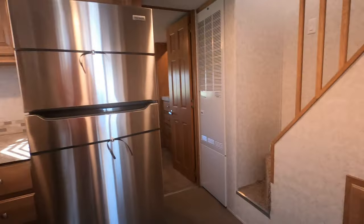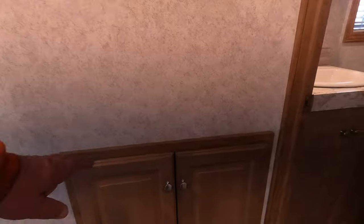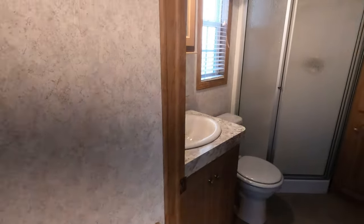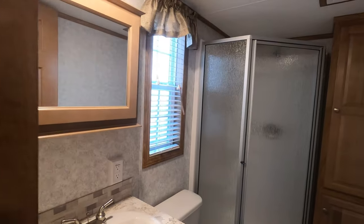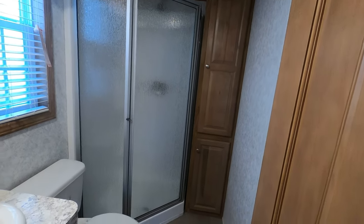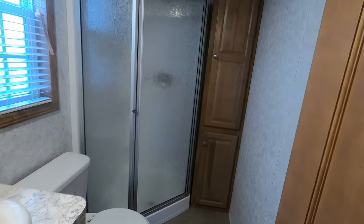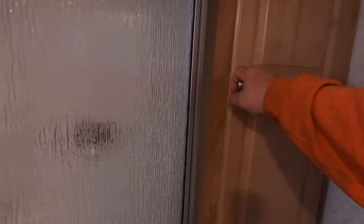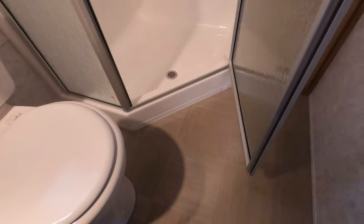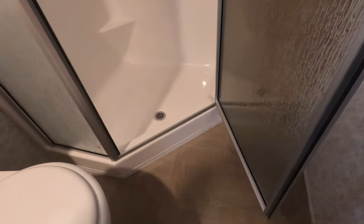There is storage under the stairs, as always. This has the neo-angle shower, which lets it have an additional closet in the bathroom — I ordered it this way. It's shower only, but you also get this extra cabinet in here for storage. It makes this a super duper trailer with even more cabinets. The threshold is low — about a four or five inch threshold.